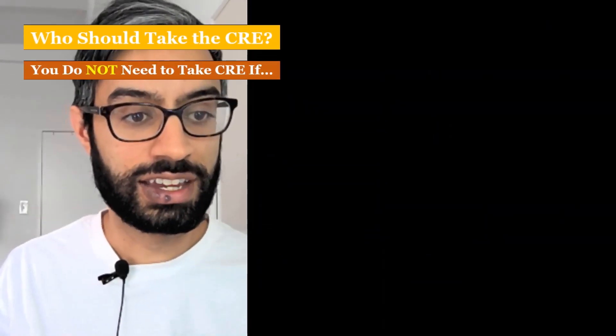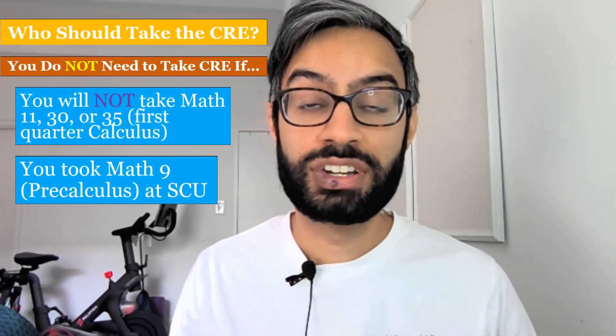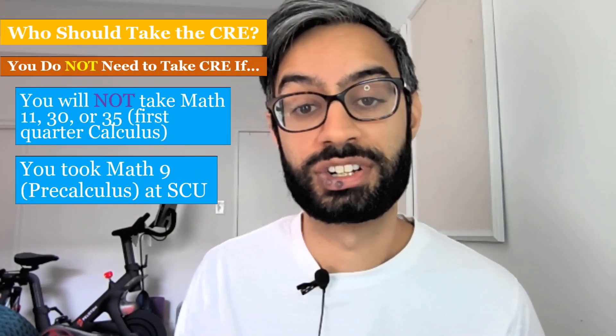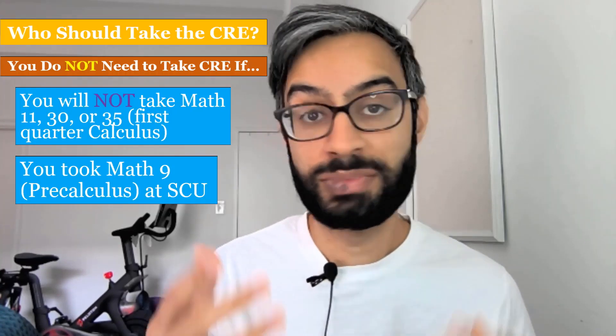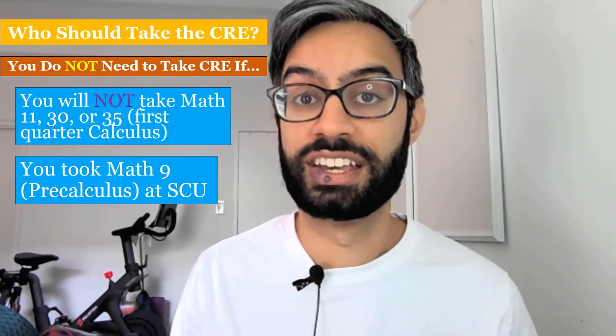So who doesn't need to take the CRE? You don't need to take it if you're not going to take any first quarter calculus class at SCU — maybe because your major doesn't require it — or if you already took Math 9 pre-calculus at SCU, or you took pre-calculus at another college, or if you have AP credit for calculus.